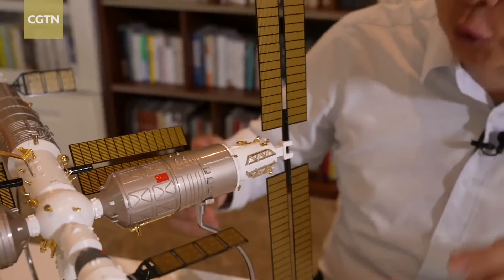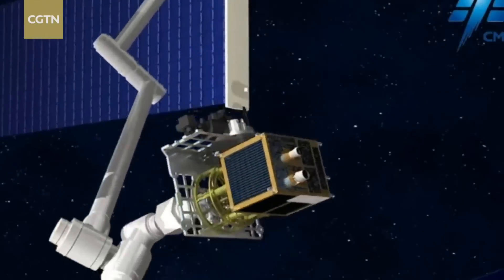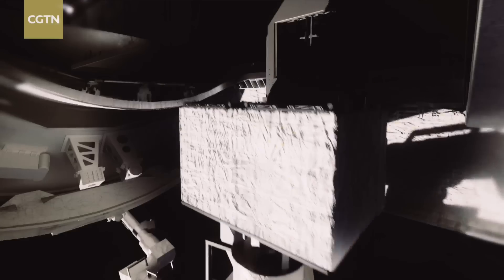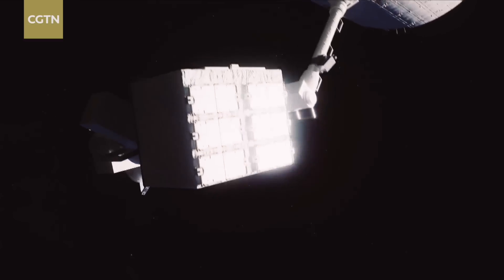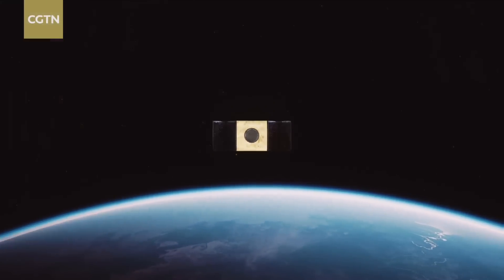There is a special equipment on Meng Tian lab for releasing micro spacecraft. With the help of astronauts, the payload transfer tool, and robotic arm, the equipment will eject small satellites weighing about 100 kilograms to its orbit, just like a slingshot.